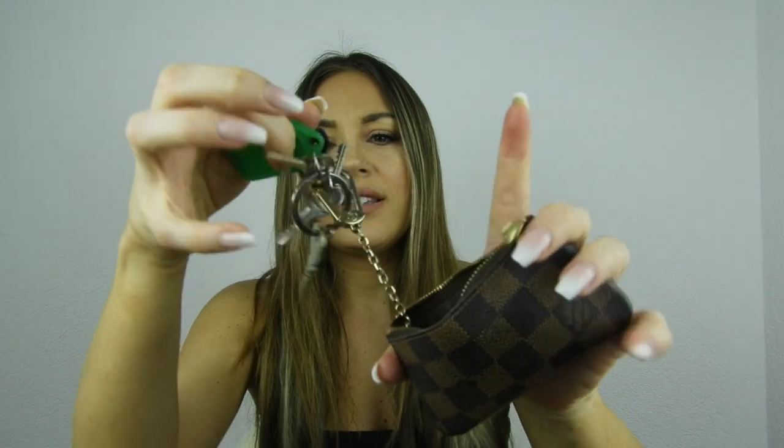First thing: I have my key holder — you may have seen this in my last 'what's in my bag.' This one is the key holder from Louis Vuitton in the Damier Azur color with a brown interior. These are just my keys; I don't carry any change in here.